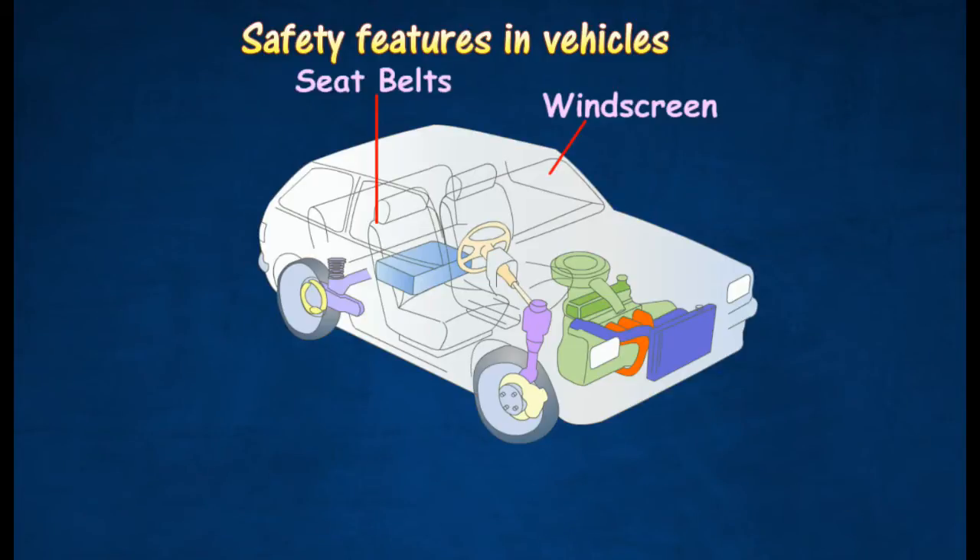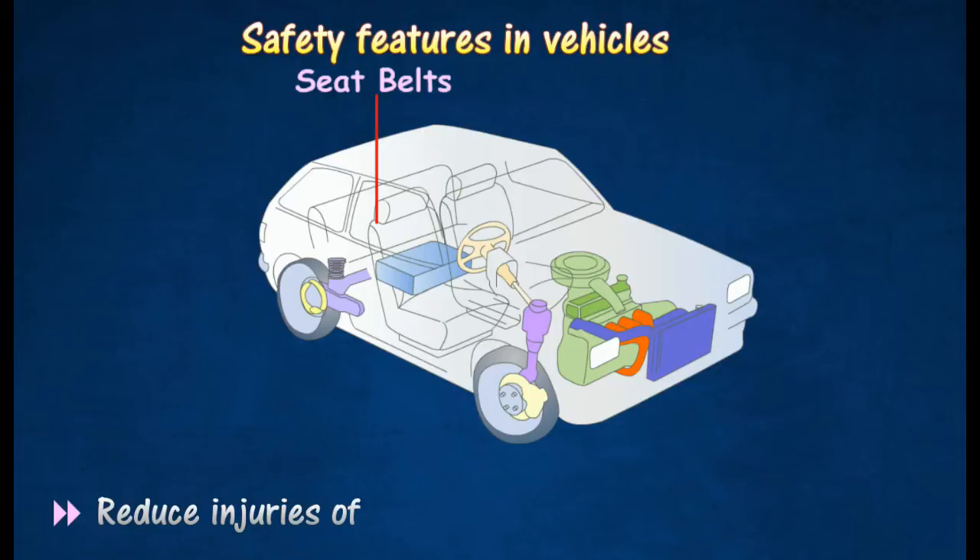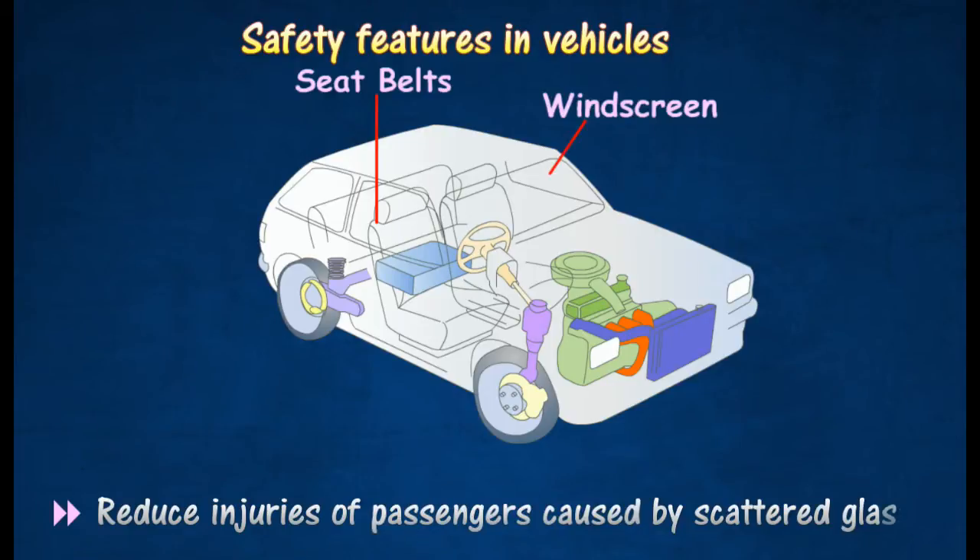The windscreen is made of shatterproof glass that will not break into small pieces easily during a collision. It can reduce injuries of passengers caused by scattered glass.